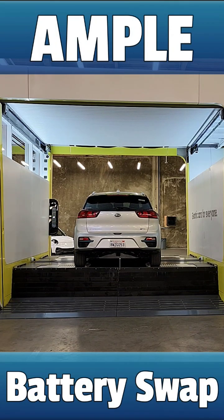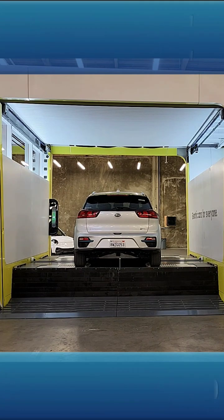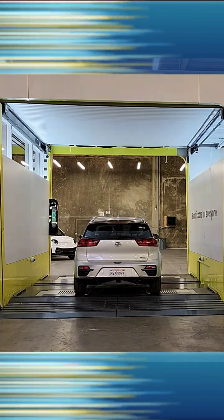During the visit, I was able to record a Nio EV getting its battery swapped and it took a little longer than six minutes. But Ample said it will get the time down to about five minutes once these second gen stations start getting deployed.